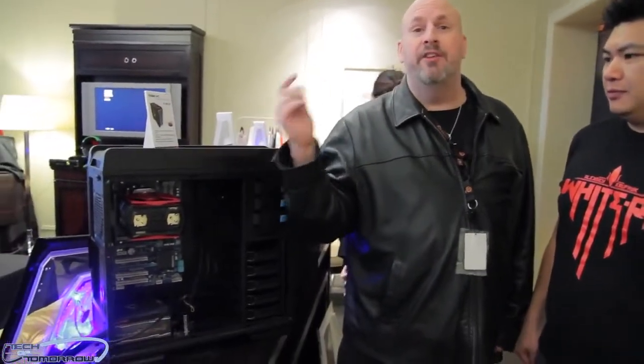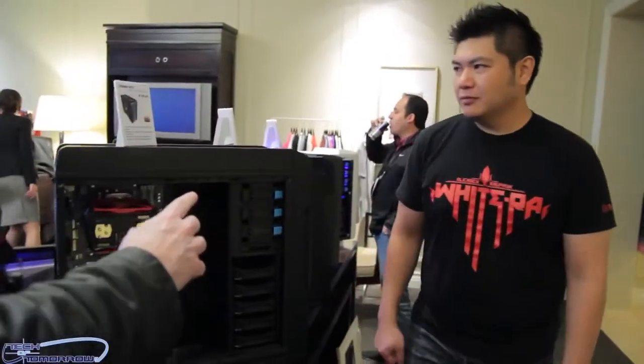Alright guys, so here we have it. We've got the Chasers right here behind us and Ransom is going to tell us about these new products. So let's get in here and go over these products.